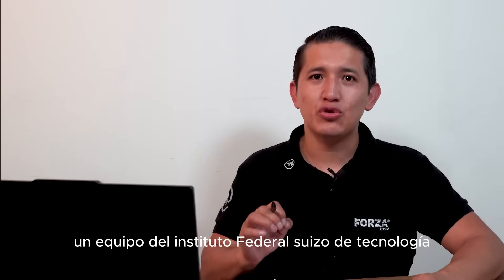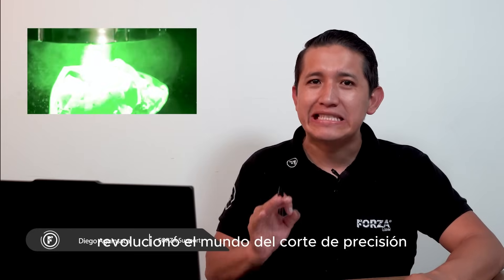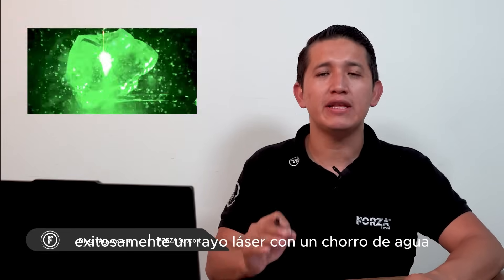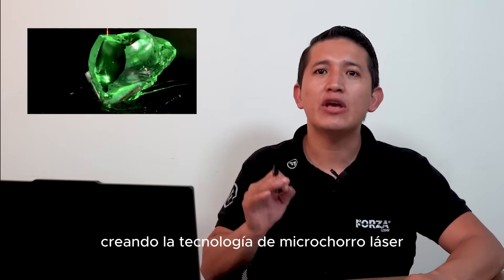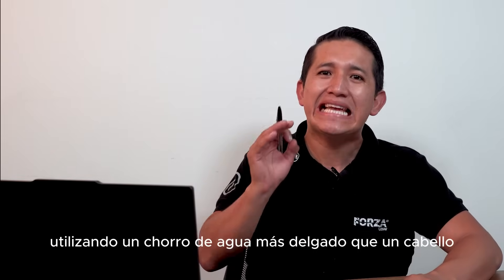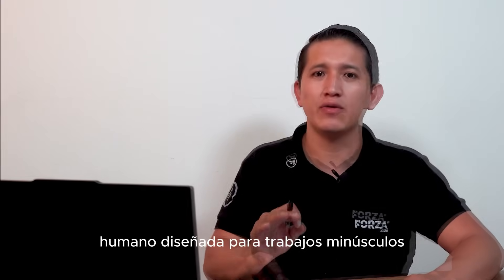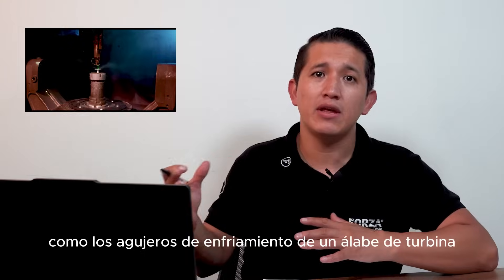A team from the Swiss Federal Institute of Technology has truly revolutionized the world of precision cutting, achieving something remarkable. They have successfully combined a laser beam with a high-pressure jet of water, giving birth to what is now known as laser microjet technology. This innovative development allows for extremely precise cuts using a water jet thinner than a human hair, designed specifically for microscopic tasks, such as the cooling holes in a turbine blade.